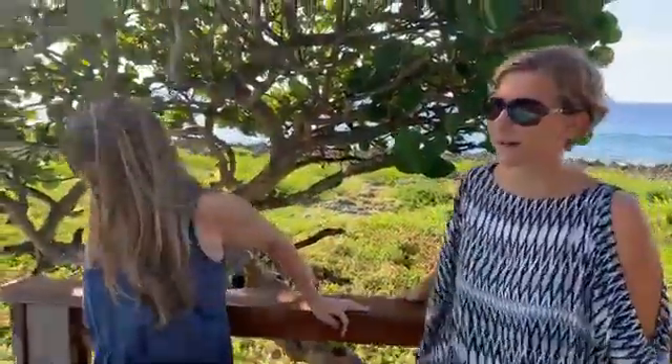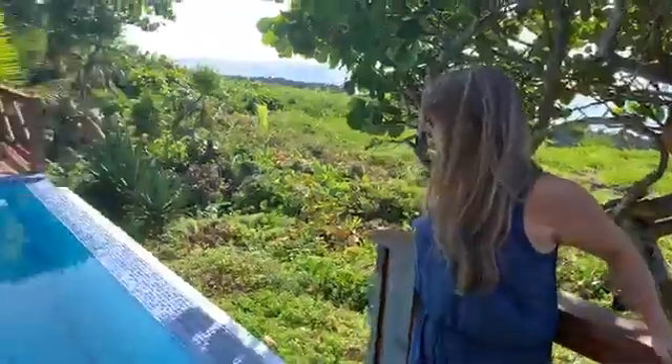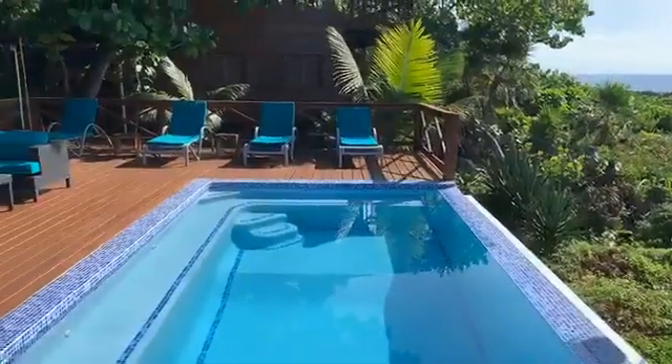Yes, it includes the pool maintenance. The gardener is here doing everything every day. The pool was just remodeled last month — it's really beautiful and very inviting. I think we'll take a dip later!